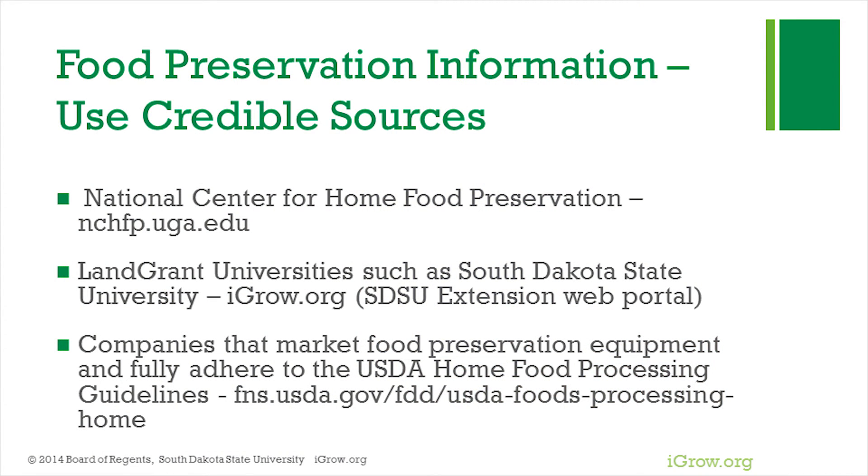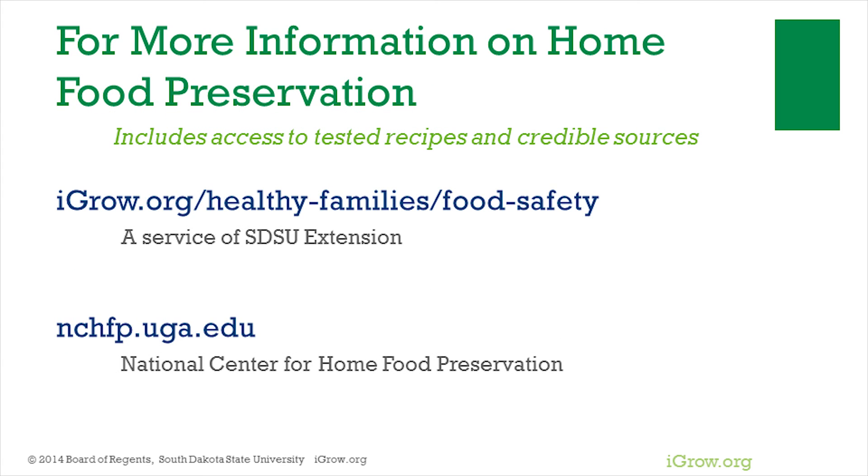When home preserving foods, use a tested recipe so you can home can with confidence. The United States Department of Agriculture and land grant universities such as South Dakota State University, and companies that use USDA guidelines, are examples of credible sources. Also visit the SDSU Extension iGrow website, iGrow.org, for more information on food safety and home food preservation.